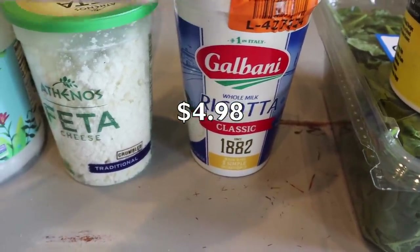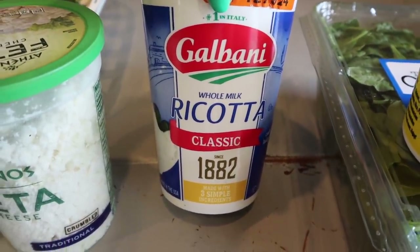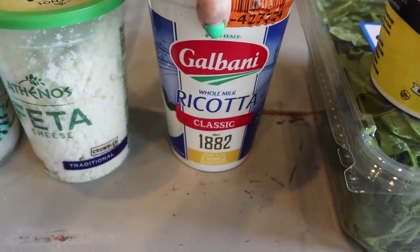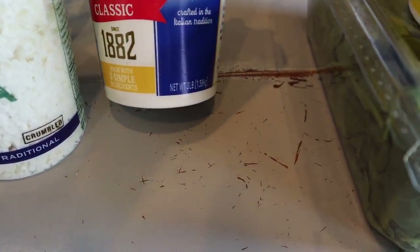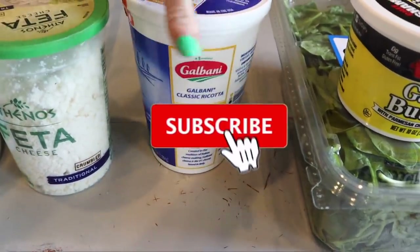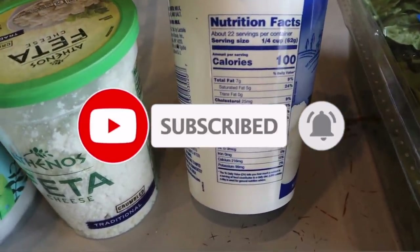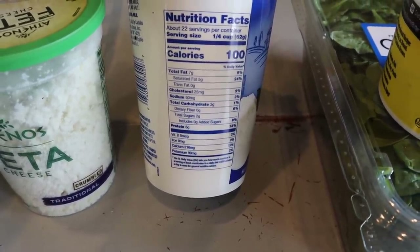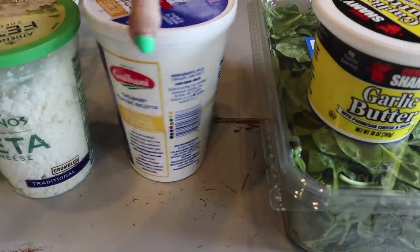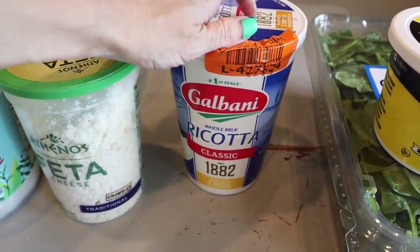I plan on making a keto lasagna and adding this to keto pizzas with that coconut flour recipe from my e-cookbook. This is the Galbani whole milk ricotta cheese — such a killer deal, less than five bucks for three pounds. The macros are three net carbs for a quarter cup, seven grams of fat, 100 calories, and six grams of protein — comparable to the Great Value brand, so I figured why not get the big one.